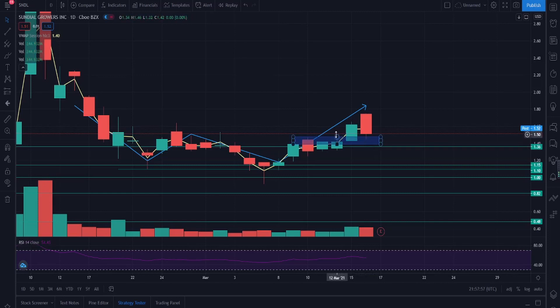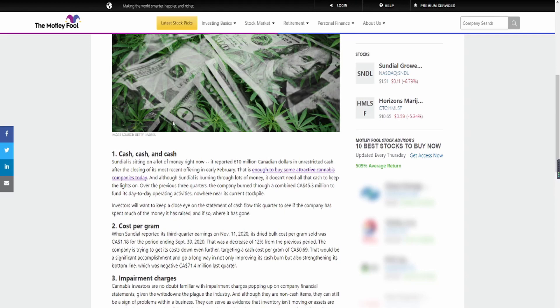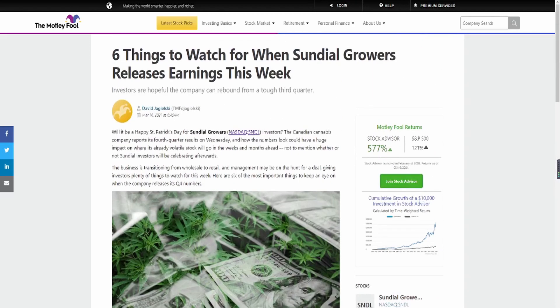I'm not a financial advisor — make sure you do your own due diligence and take my opinions with a grain of salt. We'll look at an article first and then get more into the technical analysis. We're looking at an article covering six things to watch for when Sundial Growers releases earnings this week.